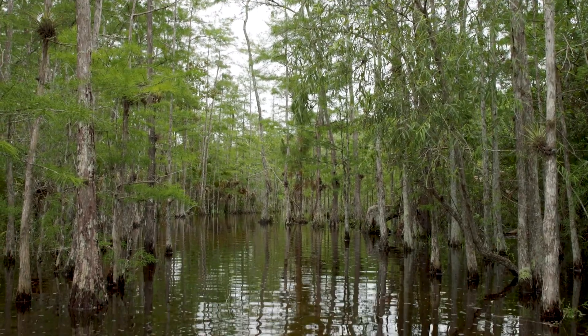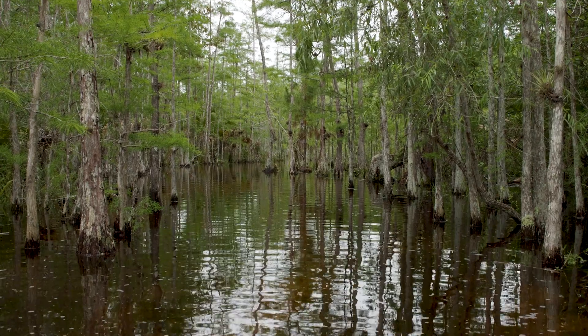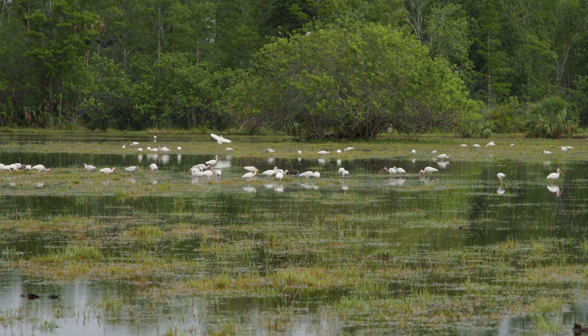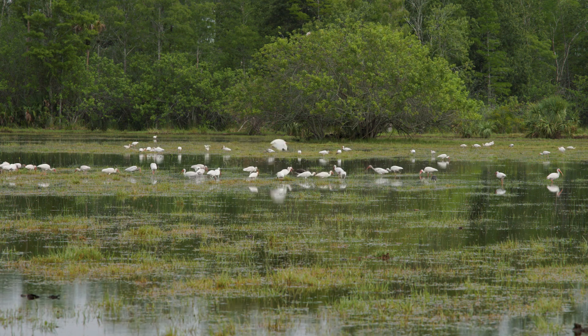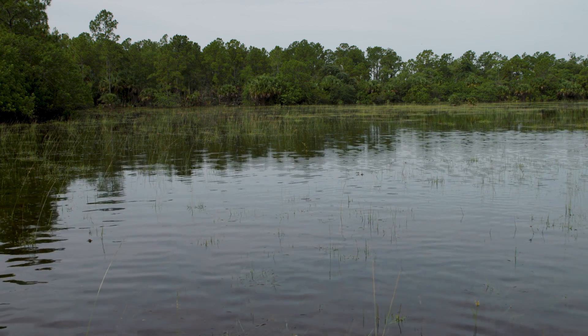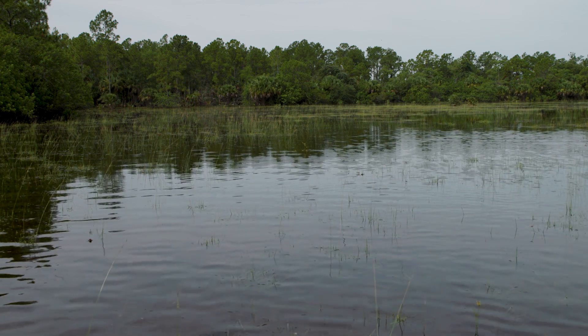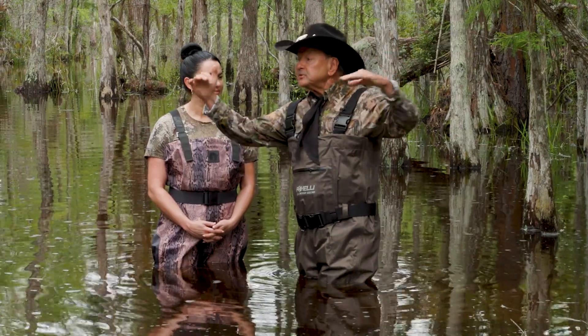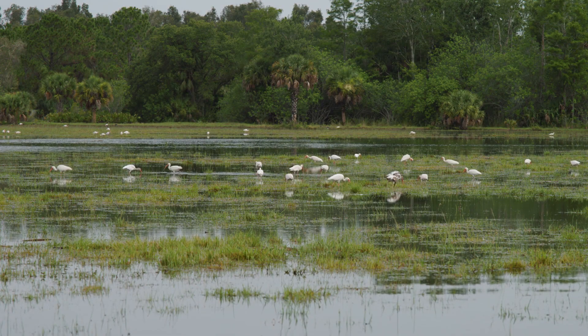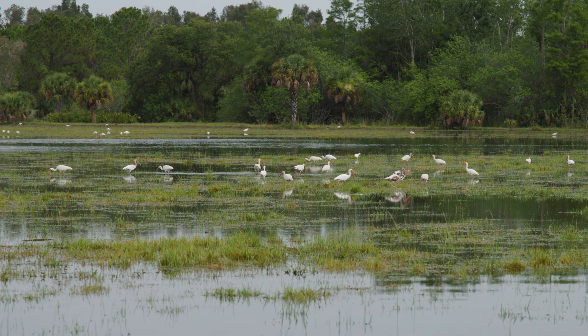Water quantity greater than natural destroys the environment. Lack of water the same way. It's a very sensitive balance in a wetlands. Understand that the Big Cypress Preserve is 50% uplands and 50% wetlands, and the upland sheet flow into these beautiful cypress domes and replenishes this very pristine area.